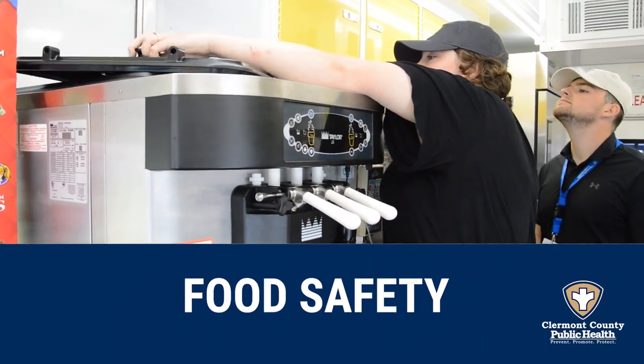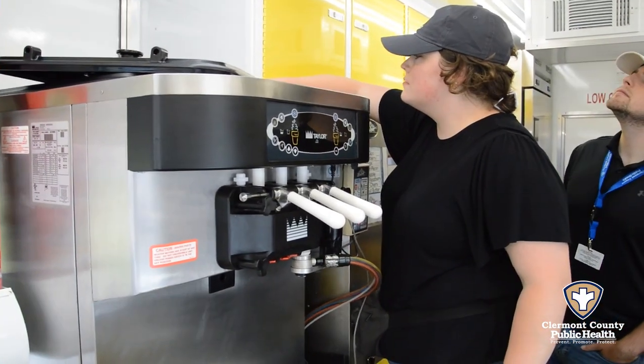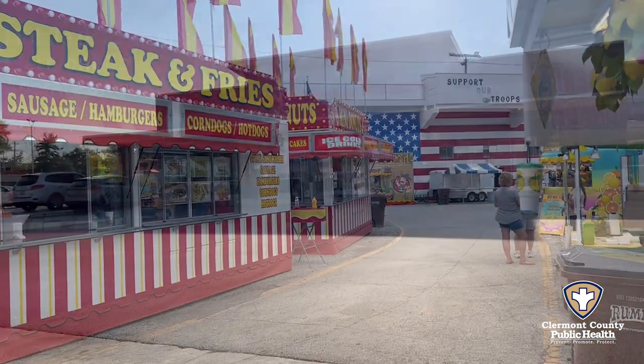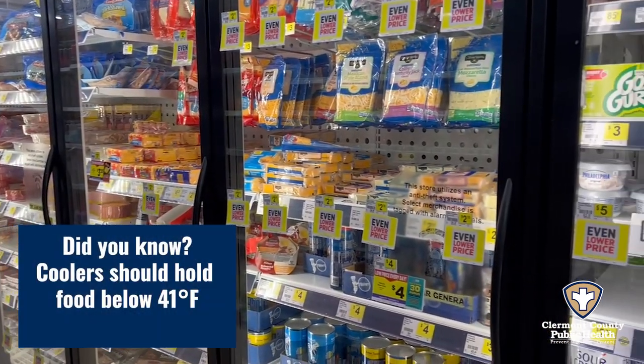Our largest program in the Environmental Health Division is the Food Safety Program, with around 920 food facilities. In addition to restaurants, we inspect mobile food trucks, gas stations, Dollar General, or other places that sell frozen and refrigerated prepackaged food.